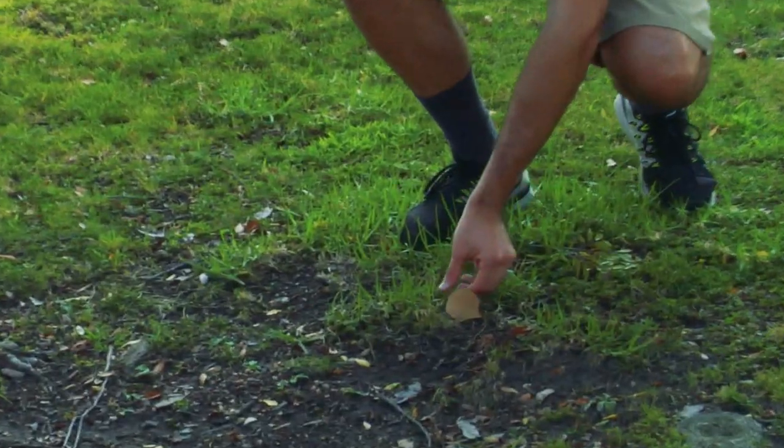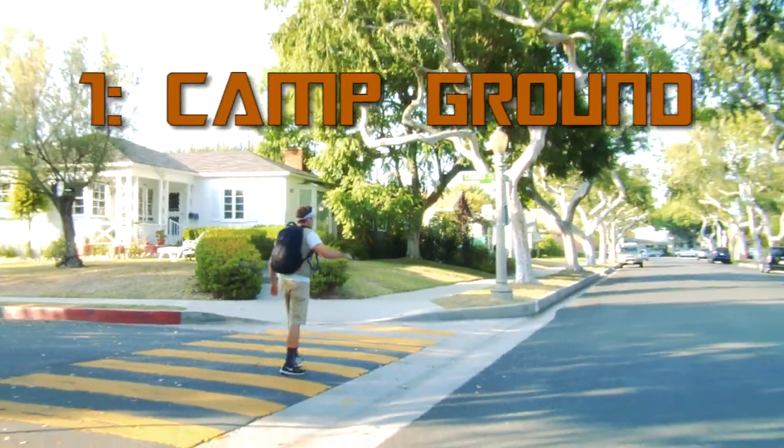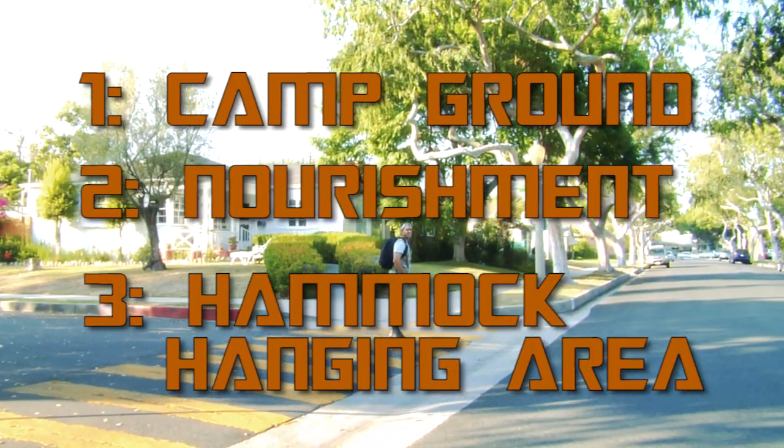I'll begin my journey in the suburbs. There are three things that I need: one, a campground; two, nourishment; and three, a place to hang my hammock.